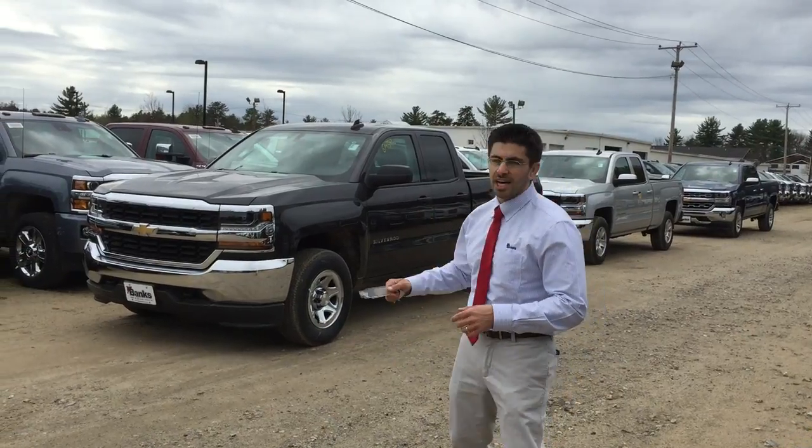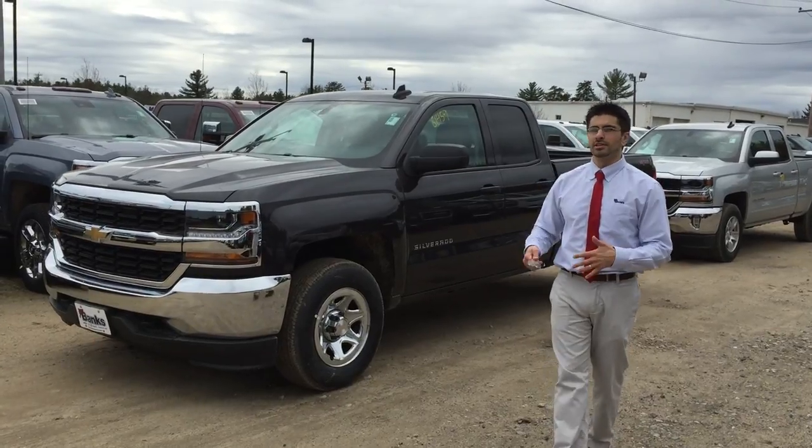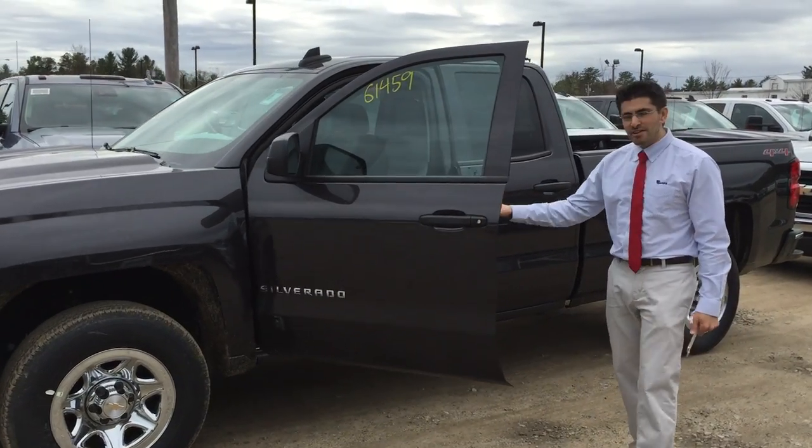If you come this way, I'm going to show you the LS first. The LS has power windows, power door locks, air, cruise, tilt, and it's got a touch screen in the dash. It's $229 a month, sign and drive. Very, very nice truck.